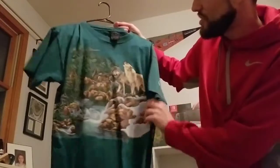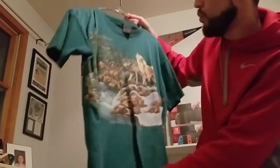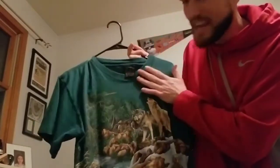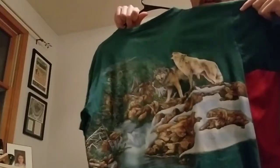Another Mercari find on a Habitat shirt — single stitch all-over print wolf tee. I just love that kind of green, bluish-green color. It wraps all the way around. Really cool shirt.